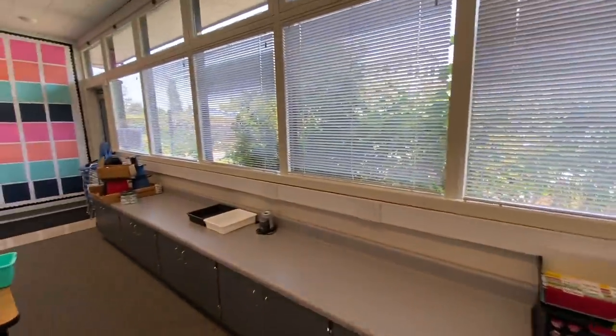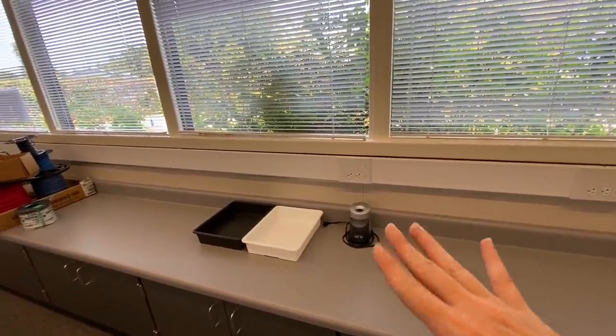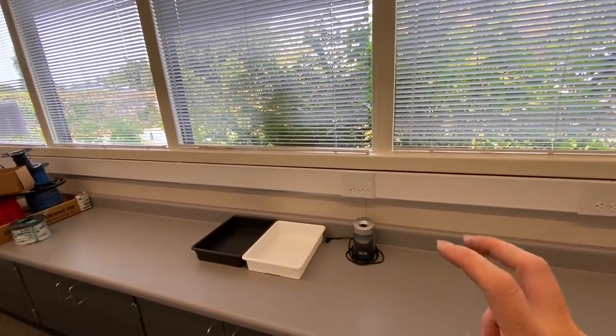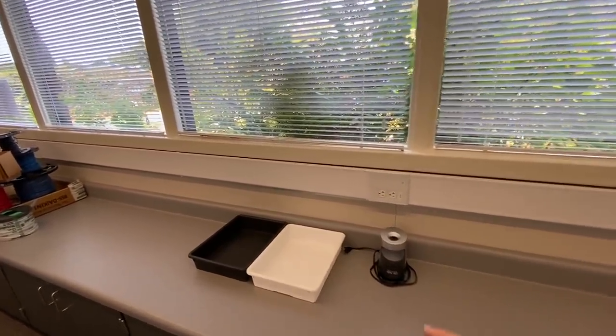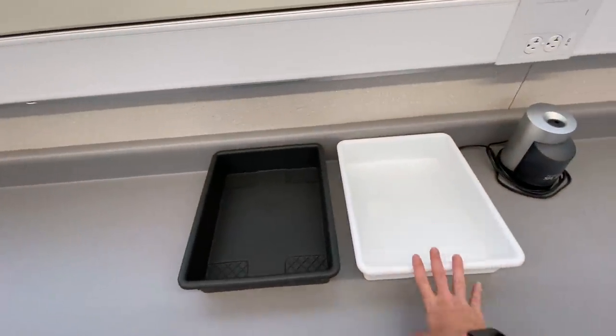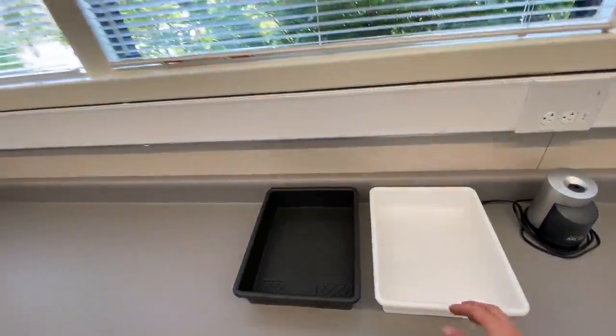Down here I just have the pencil sharpener that the kids can use if they need it. I'll probably have a pencil manager who will sharpen the pencils. And then I'm going to have my turn-in bin, and any extra scrap pieces of paper they can use will just go in here.